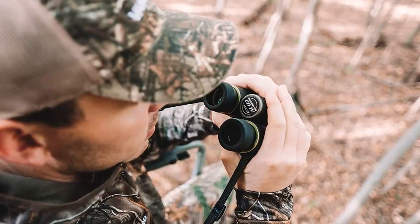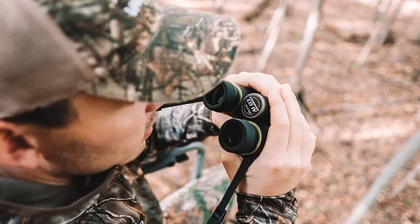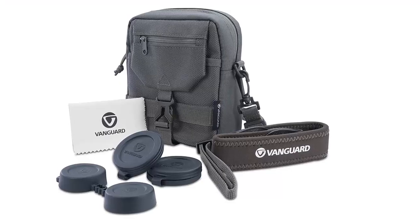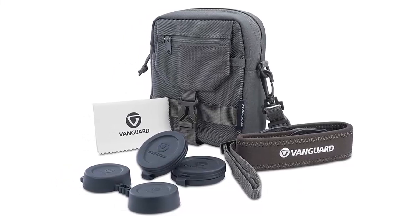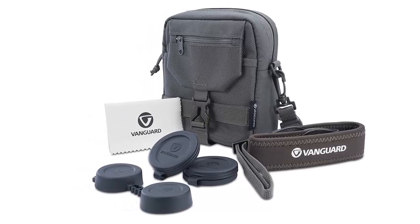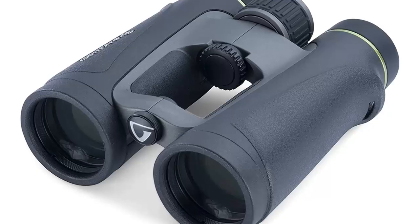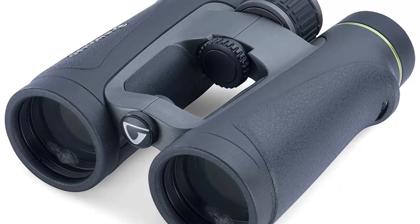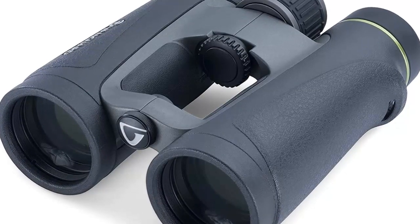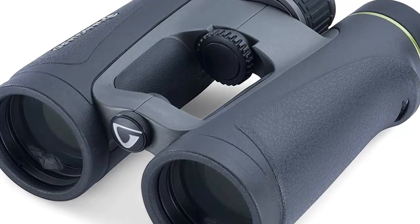They are lightweight and easy to carry, weighing only 27.7 ounces. Whether you're out birdwatching, wildlife viewing, or just enjoying the sights of the great outdoors, the Kawa SK-15 binoculars are the perfect choice. With its advanced features, lightweight build, and stunning image quality, these binoculars will give you the perfect view of your surroundings. Enjoy amazing detail and true color viewing with these binoculars and never miss a moment of your outdoor adventures.